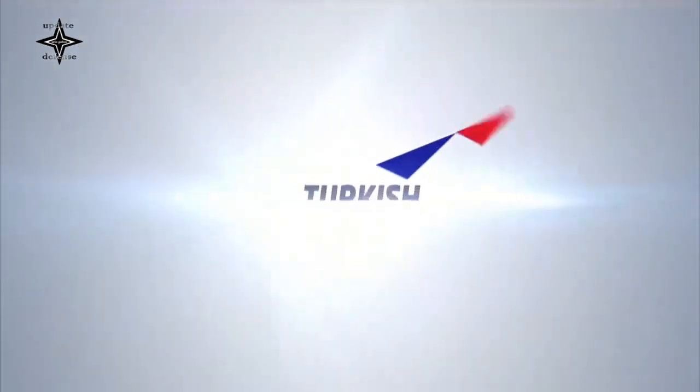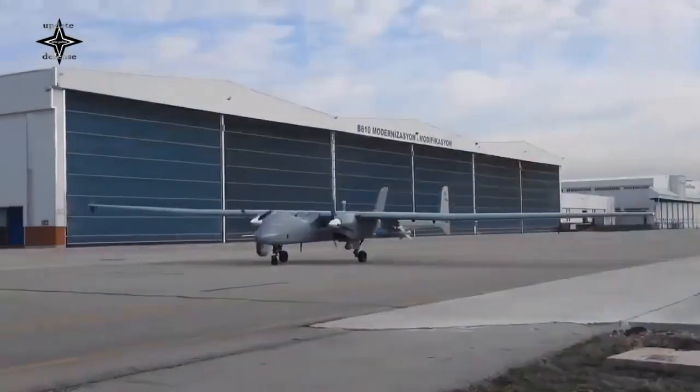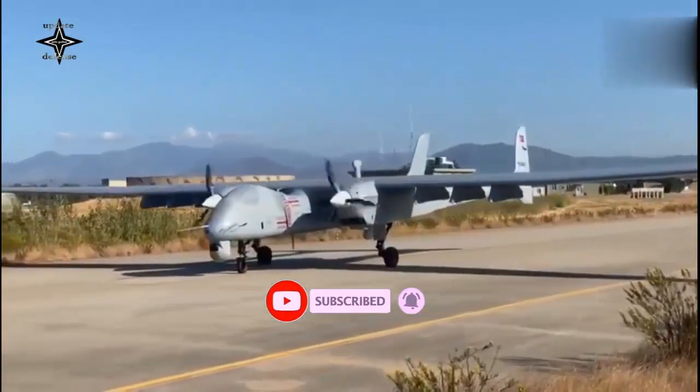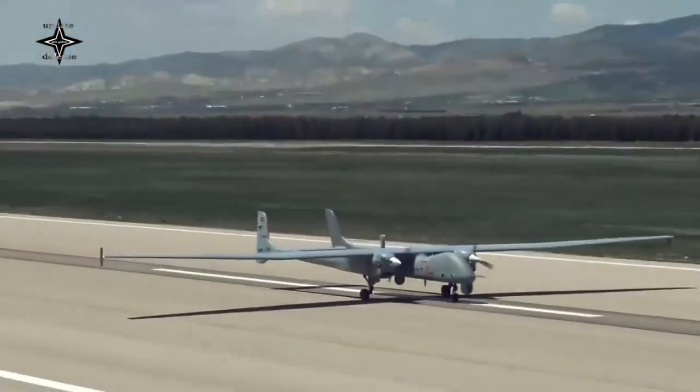Turkey is one of the respected UAV drone-producing countries. One of the phenomenal products is the Bayraktar TB2, made by Baykar Technologies, which has proven its efficacy in various battlefields. But not only Baykar gave birth to a flagship drone from Turkey.